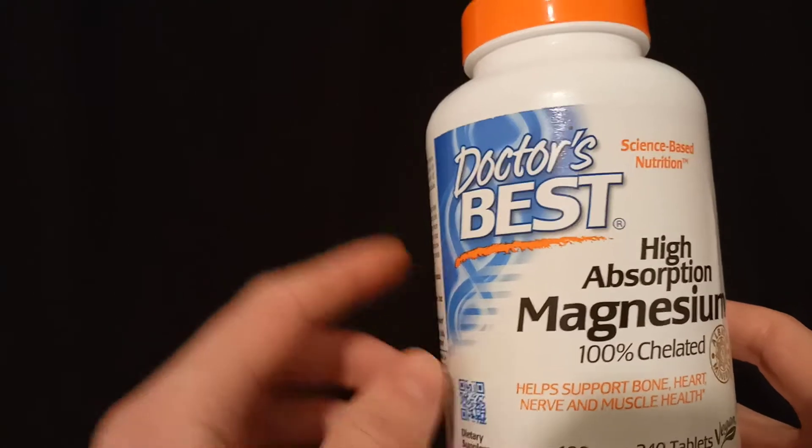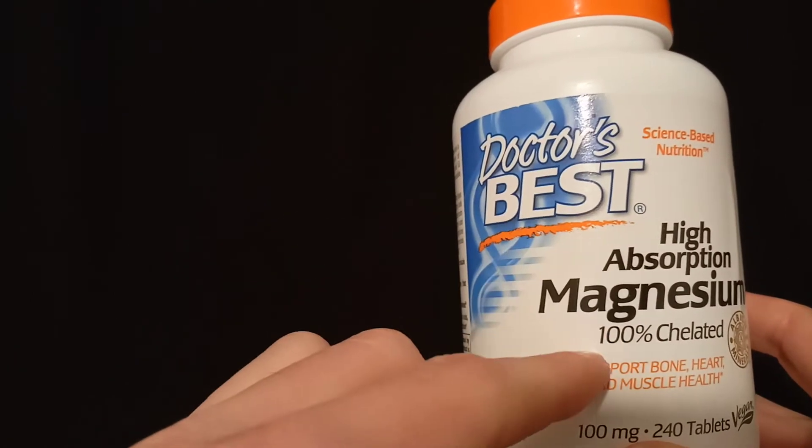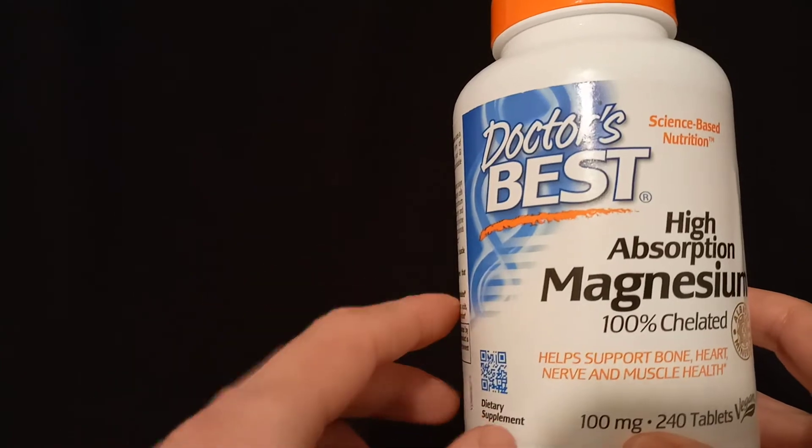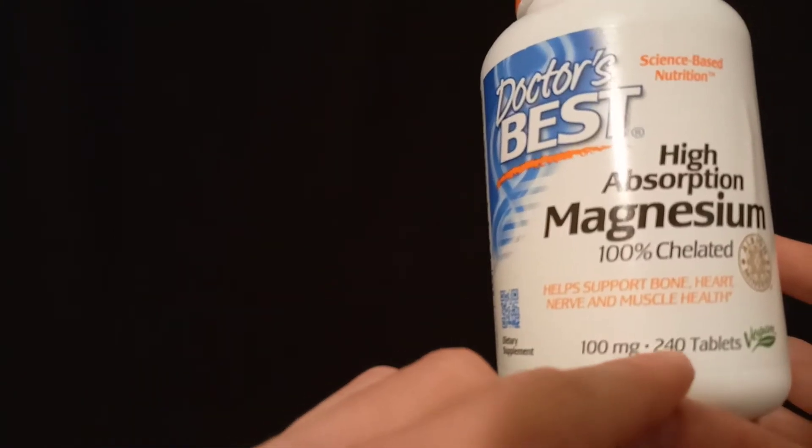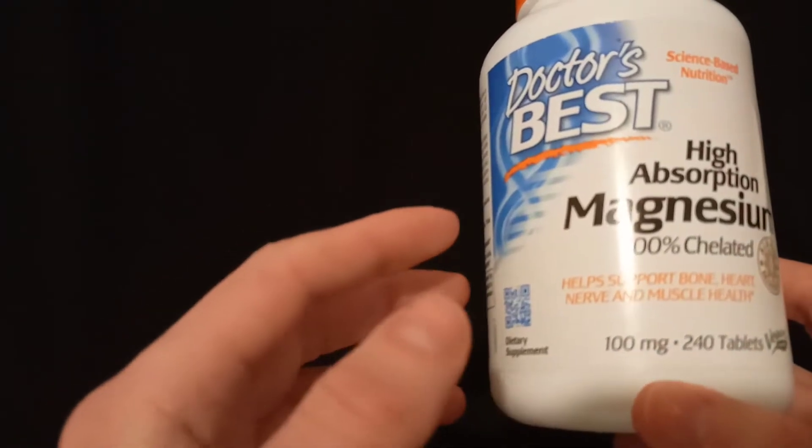In this video let's talk about Dr. Best high absorption magnesium, 100% chelated. This bottle is the biggest one, the 240 tablets.